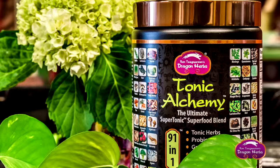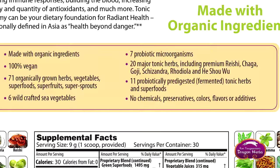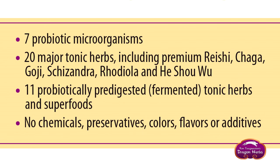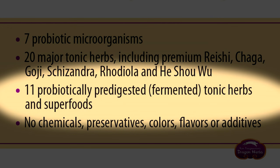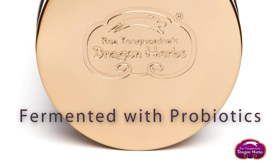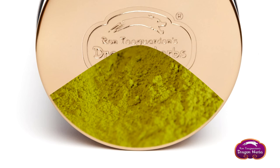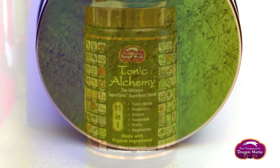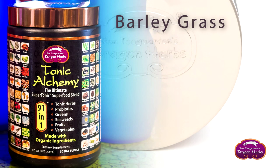Tonic Alchemy contains seven probiotic microorganisms to aid in assimilation, digestion, and gut health, which is important to the entire system. It also contains 11 probiotically pre-digested tonic herbs and superfoods — meaning these herbs and superfoods have been fermented with probiotics to make them easy to assimilate and produce all the nutrition as though you had digested them yourself.